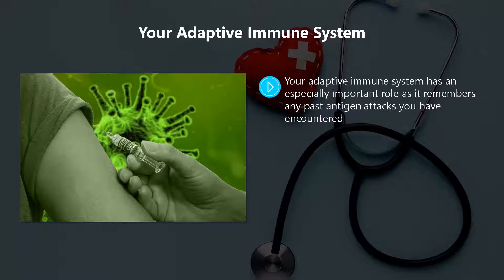Your adaptive immune system has an especially important role as it remembers any past antigen attacks you have encountered. It uses this information to attack the same antigens in a more effective way.